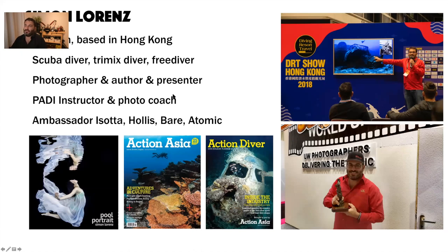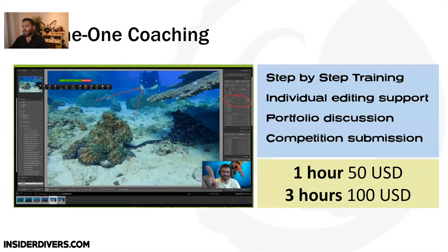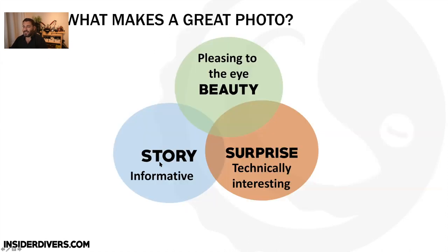I'm a photographer and photo coach, and I've been building this curriculum over the last five years running trips and speaking at trade shows. I have two talks at virtual DEMA 2020 — one about how to look good underwater and one about wreck photography. You can also book me one-to-one for specific topics, portfolio review, setup help, or competition preparation.